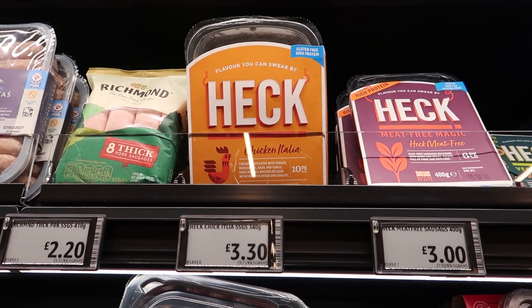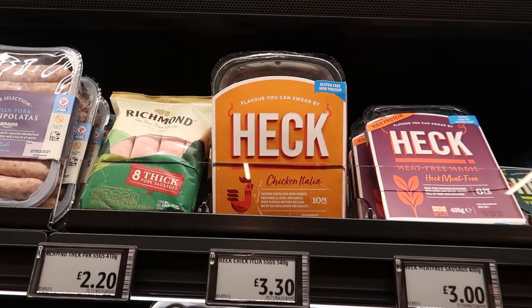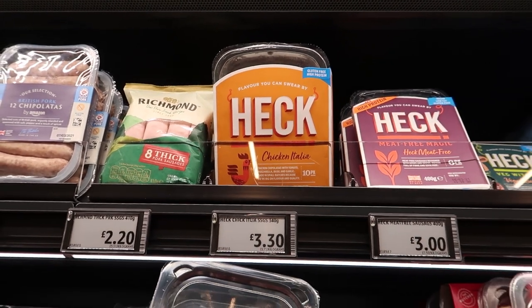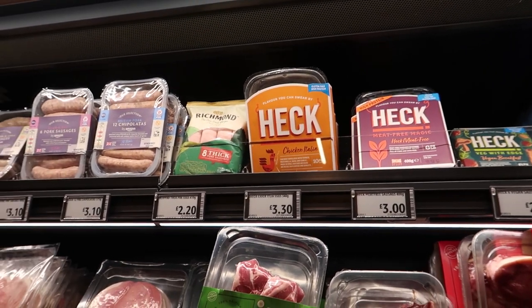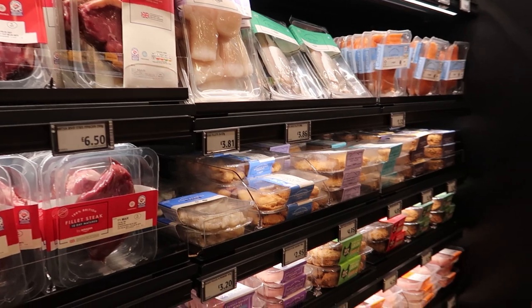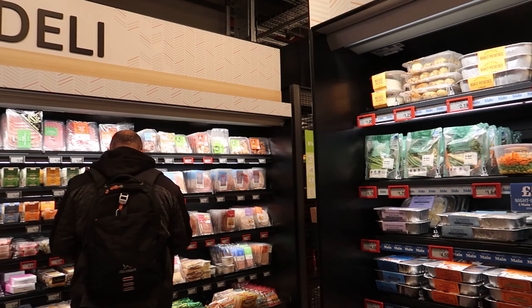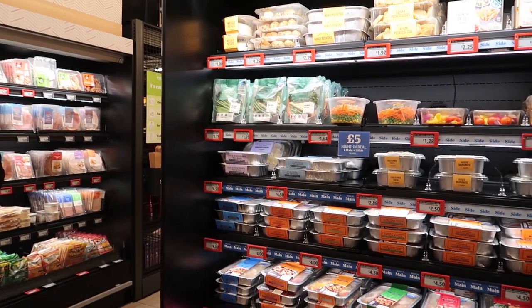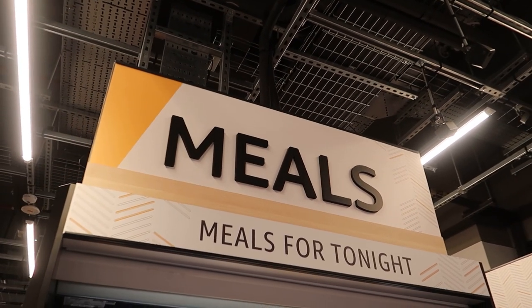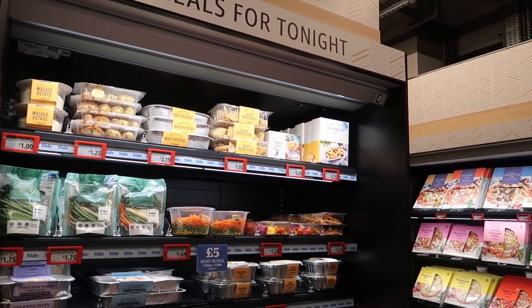As an example, everything in this store is probably a little more than what you'd get price-wise somewhere like Tesco. These particular sausages are about £2 at Tesco at the moment. Generally Amazon Fresh food is a little bit more money because it doesn't really hold any promotions — there are a few multi-buys but nothing heavily promoted.